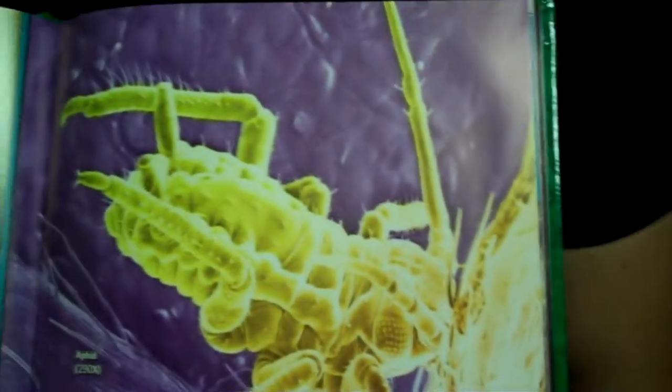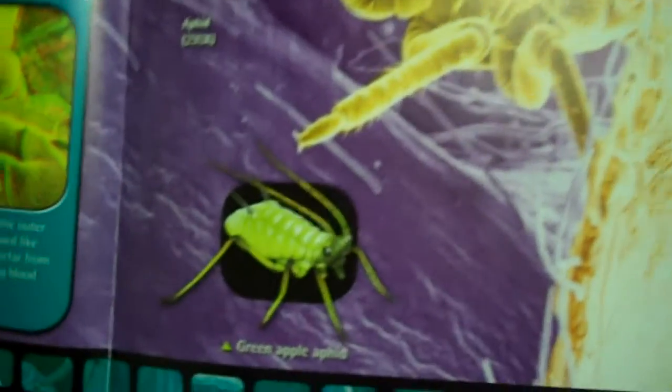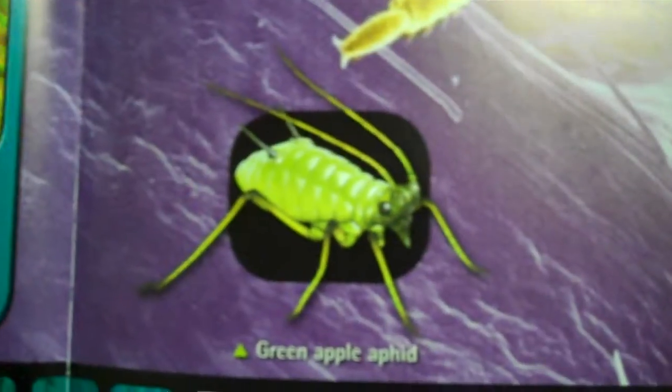Remember we talked about microscopes last time? So you can make little teeny tiny things look really, really big. Alright, I'm going to read up on this. We're actually going to do two today because this is such a small excerpt.